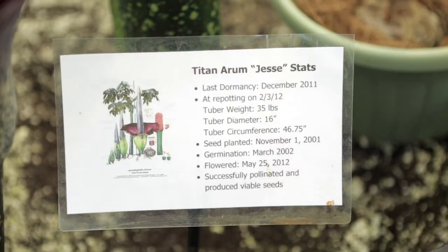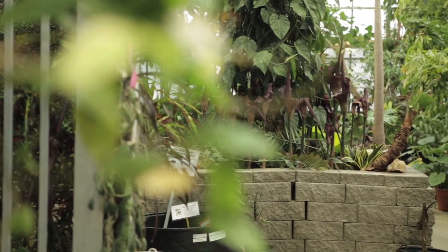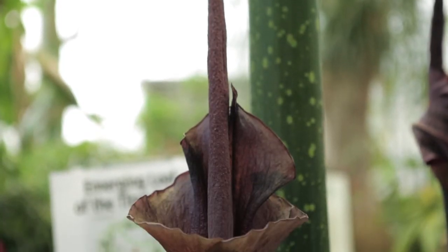It will go back down into some dormancy for a short period of time, and then a leaf stalk will emerge out, and that will last six months or so — so that's most of the time that you're growing the plant. You're actually going to have the leaf structure of it, and you're not going to have flowers on it continually. You just get one flower a year.